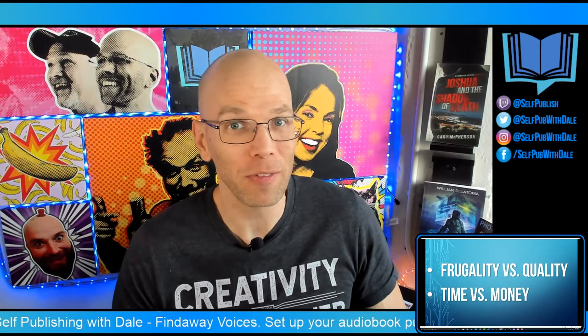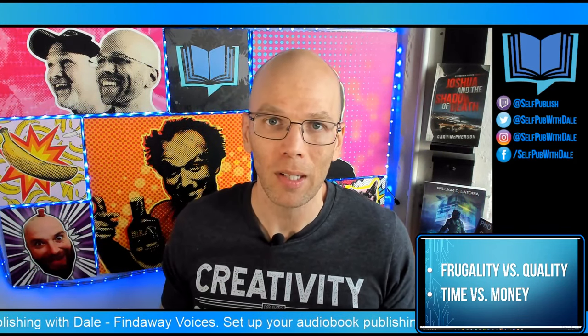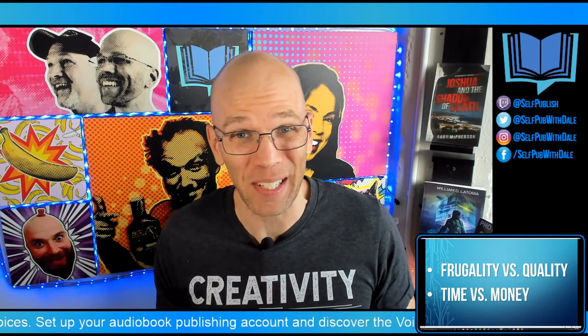If you're not a graphic designer and you're not very familiar with how to set up a book cover, you're going to be sacrificing some quality. I don't think there's any one person out there that's going to grab some kind of software and immediately have an amazing book cover. Some of you have fooled yourselves into believing that your covers are great — possibly not. So think about frugality versus quality.